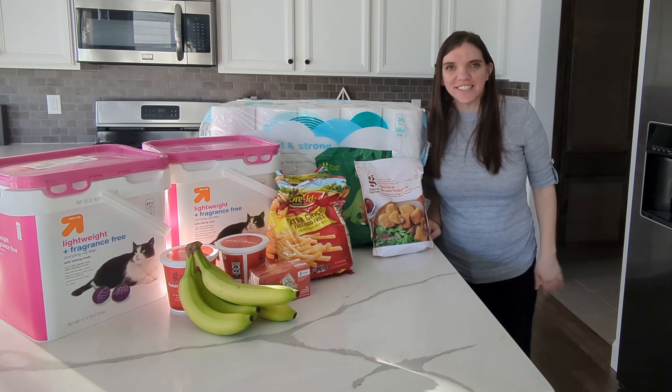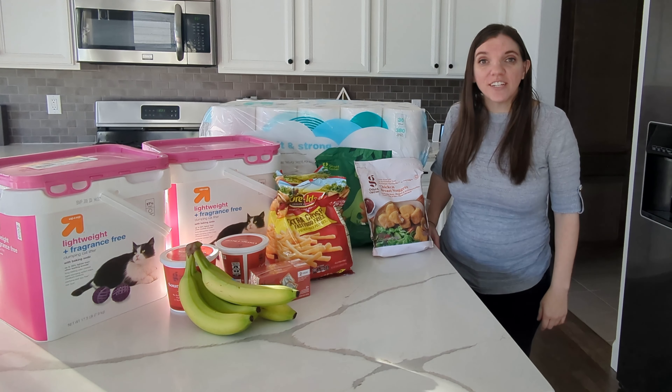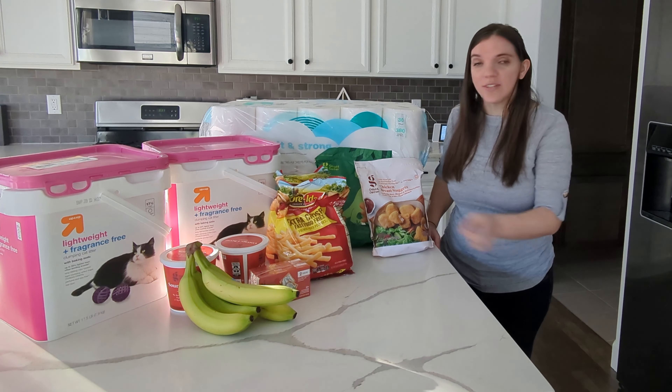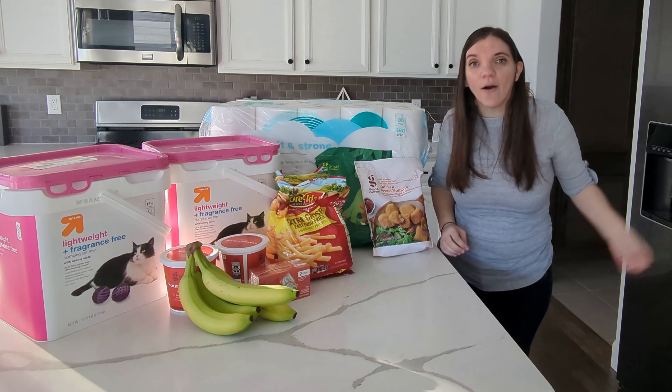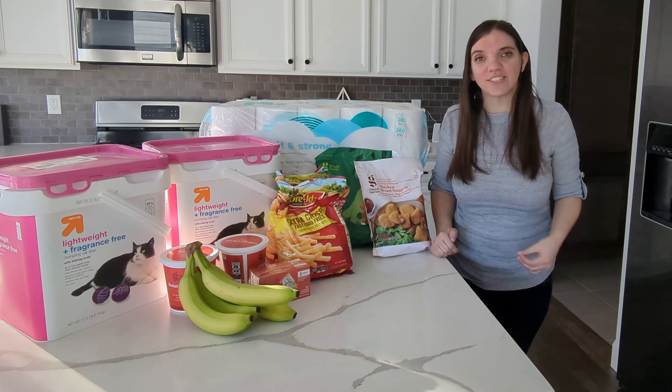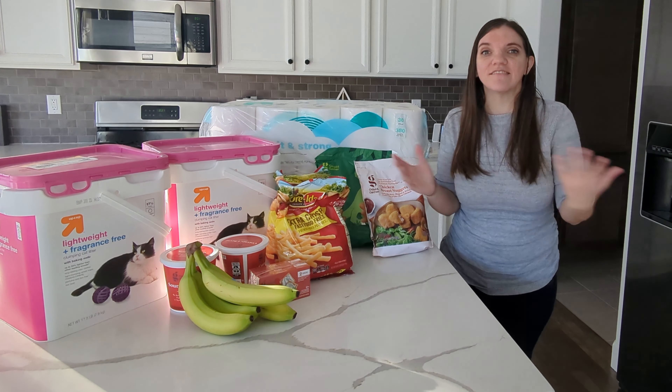Hey everyone, welcome back. I'm Kari and this is Keep It Simple DIY. I have a very small grocery order today, and the only reason I purchased was because there was a coupon. I want to talk about how I use coupons to buy when things are on sale to save me money in the long run.